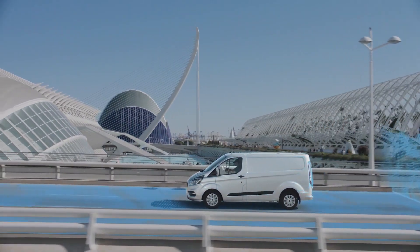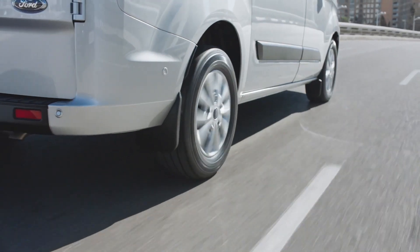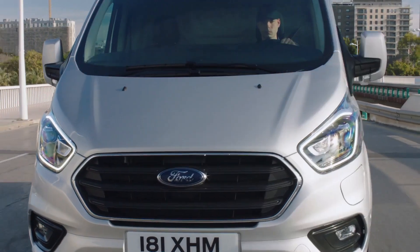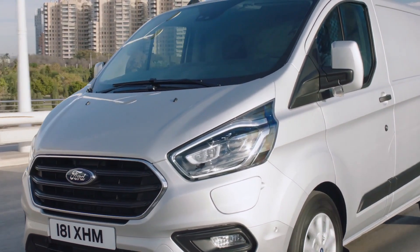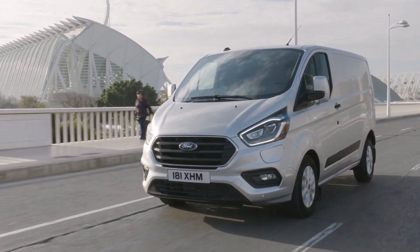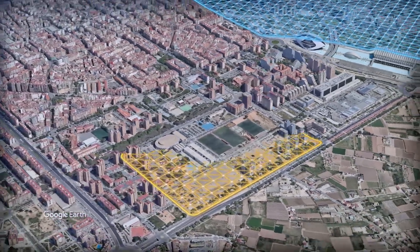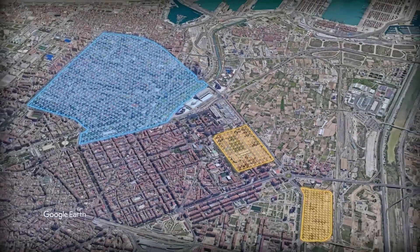This is where geofencing comes in. Geofencing allows a business or fleet manager to set up zones that dictate what driving mode the vehicle should be in. Once a vehicle enters said zone, it will automatically switch to the driving mode that has been set, such as full electric. Geofencing can help fleets and individual drivers use plug-in hybrid vehicles so they have the least impact on the local environment, such as near a school or in an urban area.